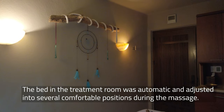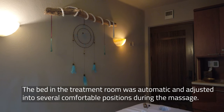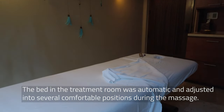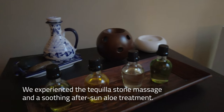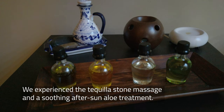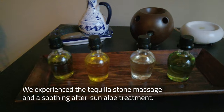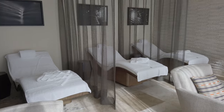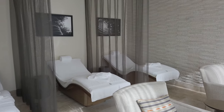I need to talk about this treatment bed — it lowered me up and down automatically and bent in various positions throughout the massage. So cool. We went with the tequila stone massages and, needed by one of us at this point in the trip, a soothing after-sun treatment. The post-massage relaxation room with zero-gravity chairs was the icing on the cake.